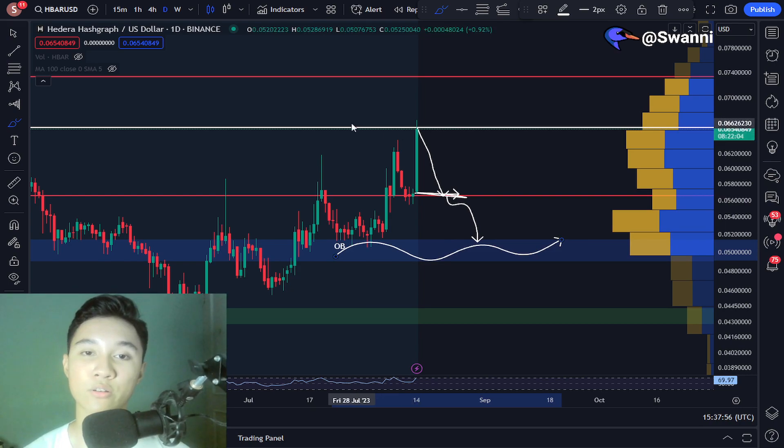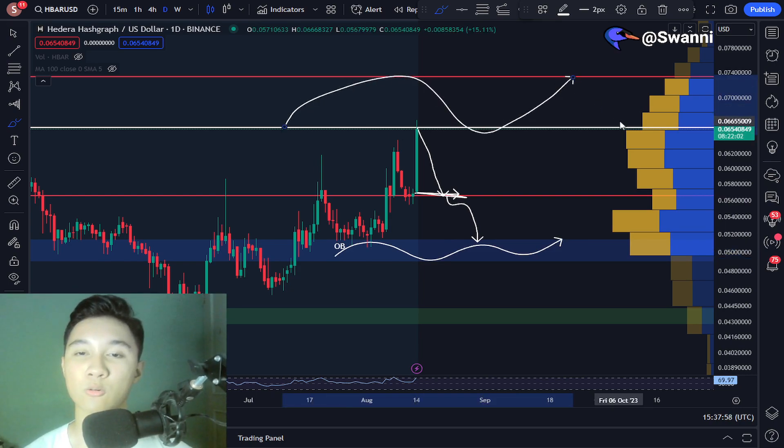There is very, very heavy resistance lying above, and we can expect potentially some sharp rejections for the price — which hopefully do not happen. In order for us to see higher prices, we should have a break above these important resistance levels.